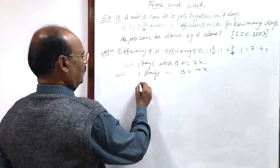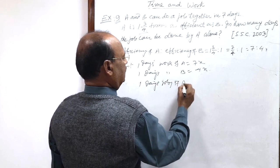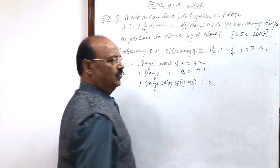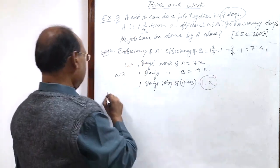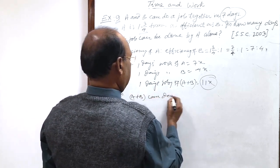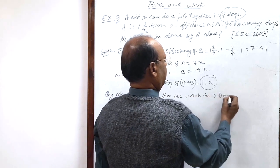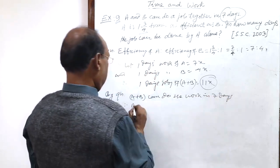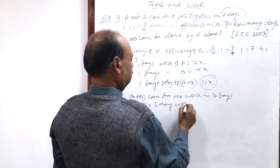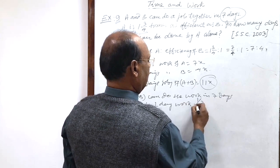When they work together, one day's job of A plus B is seven x plus four x, which equals eleven x. By the question, A plus B can do the work in seven days, so A plus B's one day work will be the reciprocal, which is one upon seven.